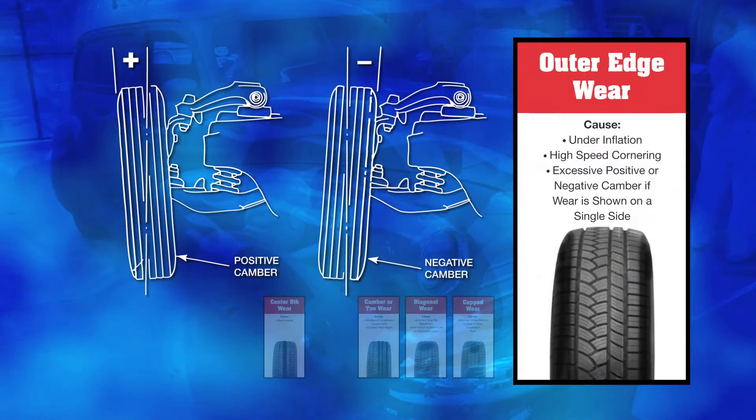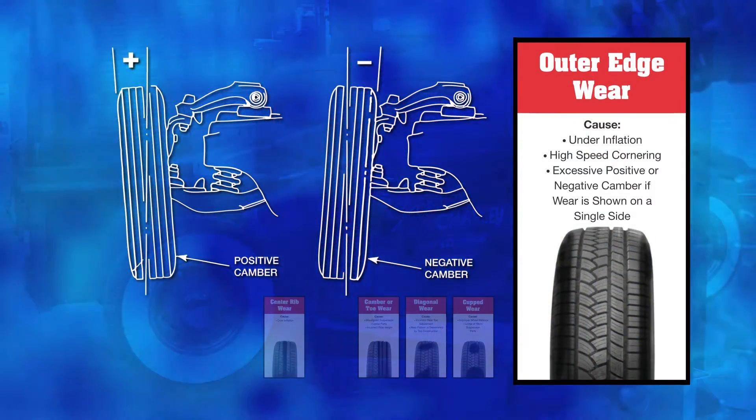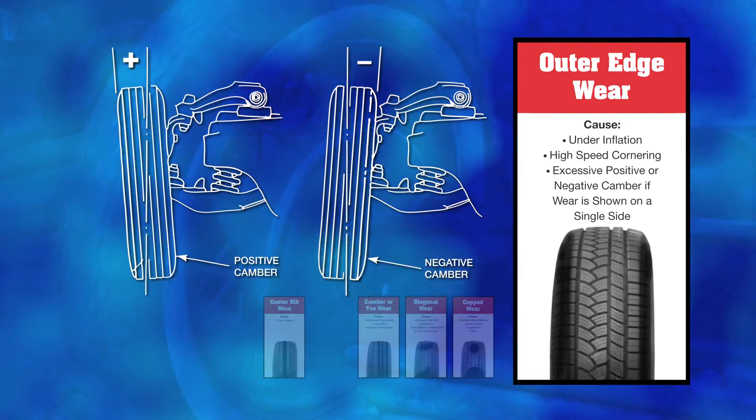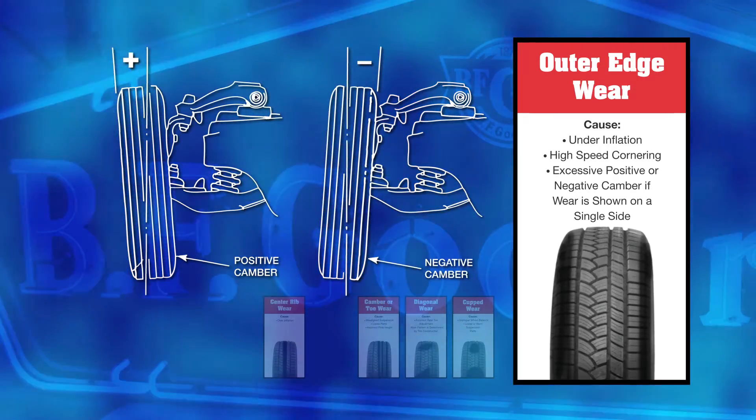Number two, and probably most common, is outer edge wear. This can be caused by under-inflation — this is where the outer edges of the tire will wear before the center. Additionally, this can be caused by high-speed cornering or excessive positive or negative camber.